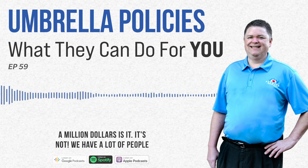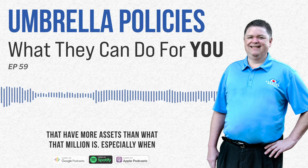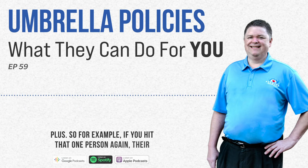A lot of people think a million dollars is enough — it's not. We have a lot of people that have more assets than what that million covers, especially when you start throwing in gross annual income and investments. So they might need two, three, four, five million or more.